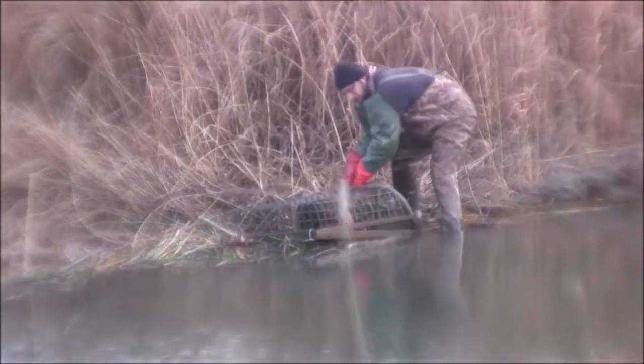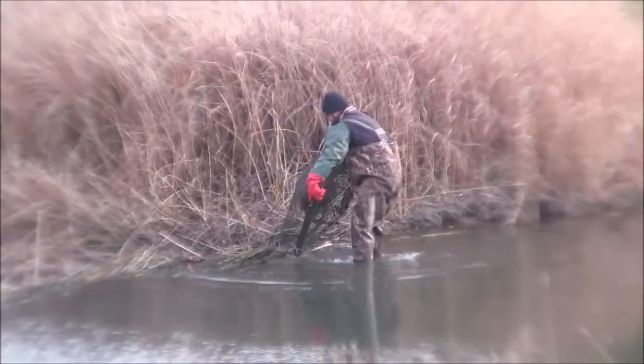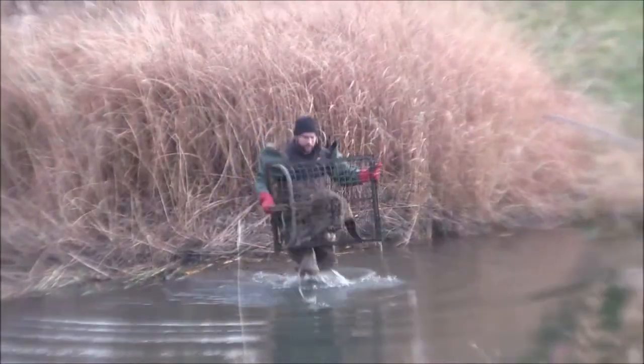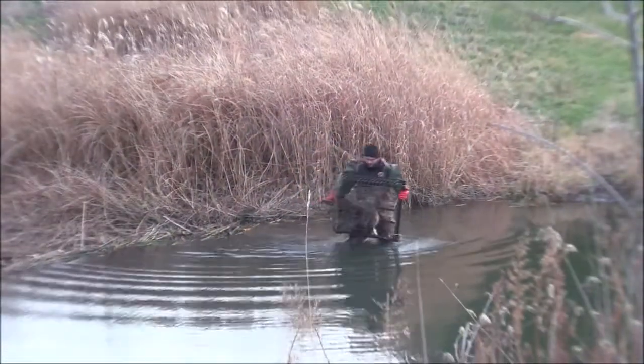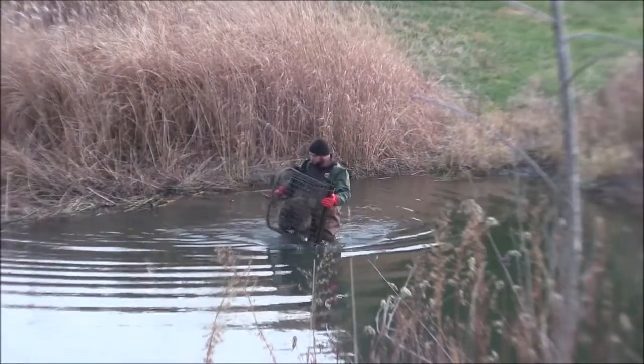He's using two different style traps here and this one on the dam is made of real heavy steel and it probably weighs a good 30 pounds, and then you got 30 or 40 pounds of beaver in there. So boy, it's a real handful to carry that thing.